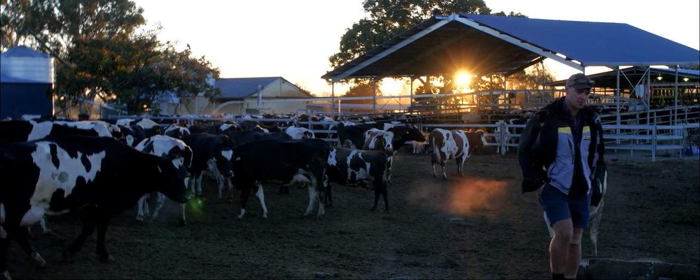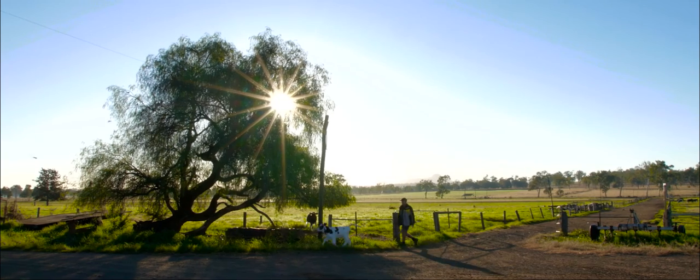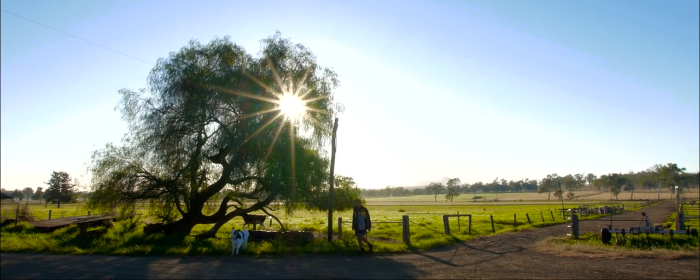Our family has been in Australia since my great great grandfather Thomas Roderick came in the 1860s. They bought this landholding in 1870 and would have been dairying in some capacity since then, but really commercially for the last three generations, probably 80 years.